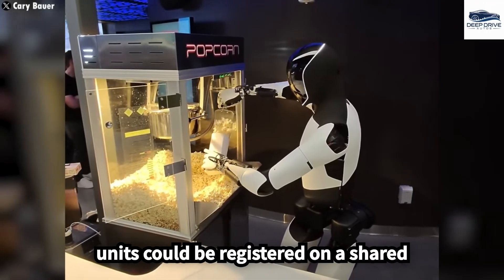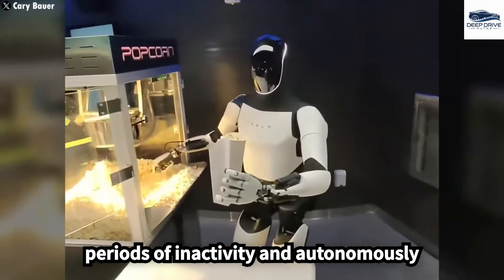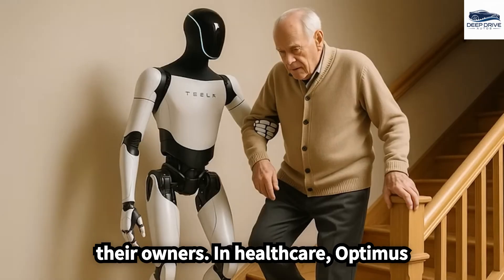Moreover, Optimus units could be registered on a shared platform, enabling them to operate during periods of inactivity and autonomously generate income. This innovative approach maximizes productivity and efficiency for their owners.